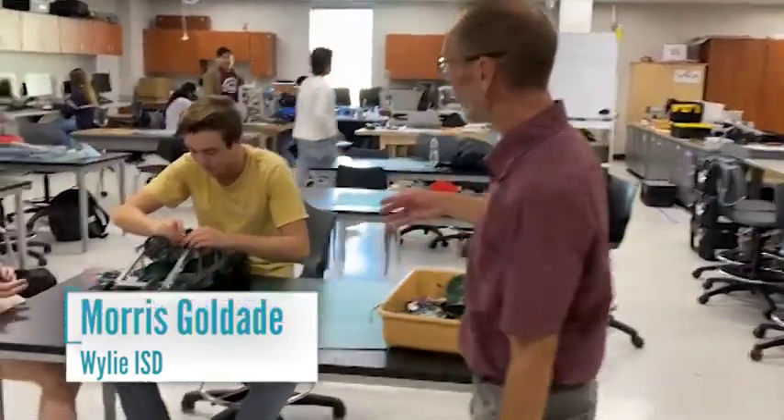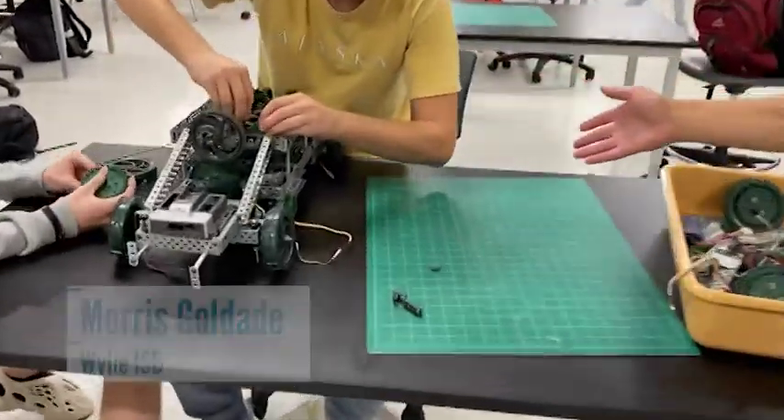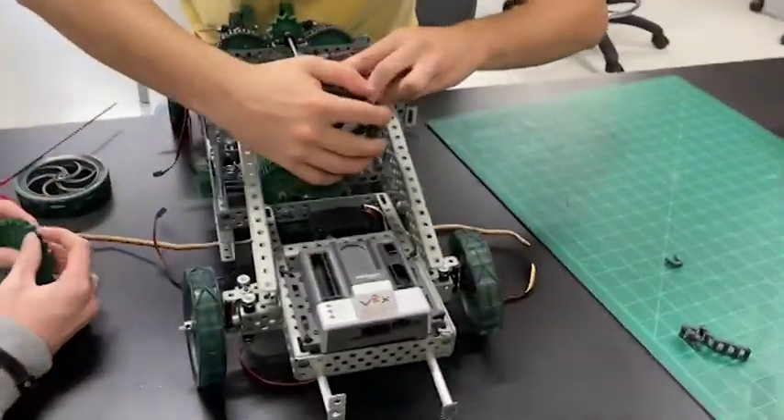I'd like to introduce my class — this is what we do. This is my robotics class. Some of my students over here are working on a four-speed automatic transmission — one of the designs they came up with.